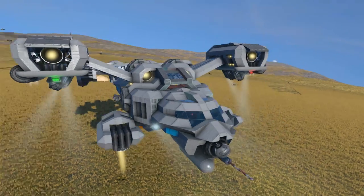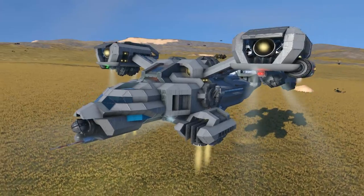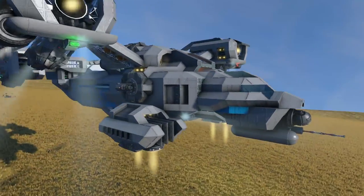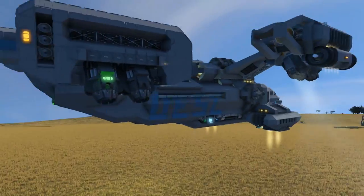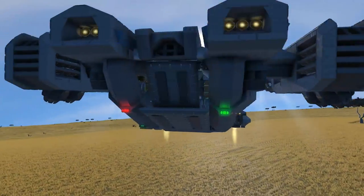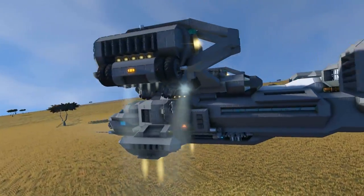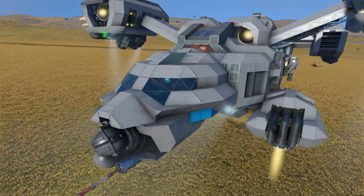Next up we have the Aquila personal dropship. I should note early on that the description didn't really have much to go on in terms of how things work. So if I blow something up, it's still my fault — but I wasn't told how to do it otherwise.